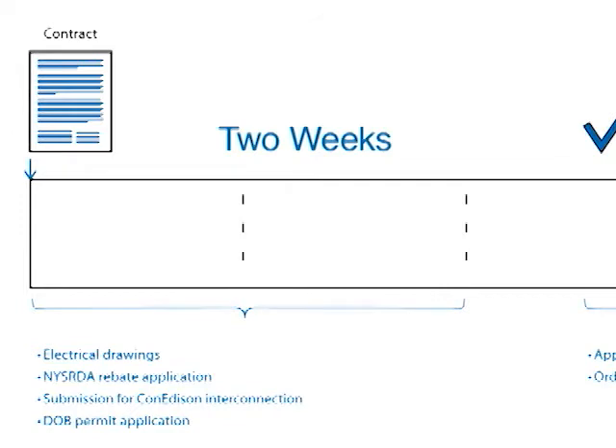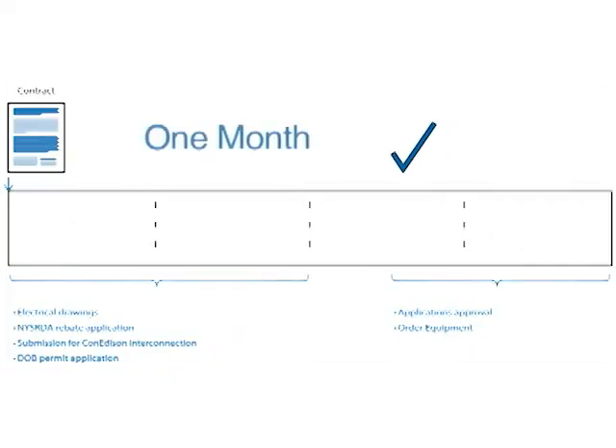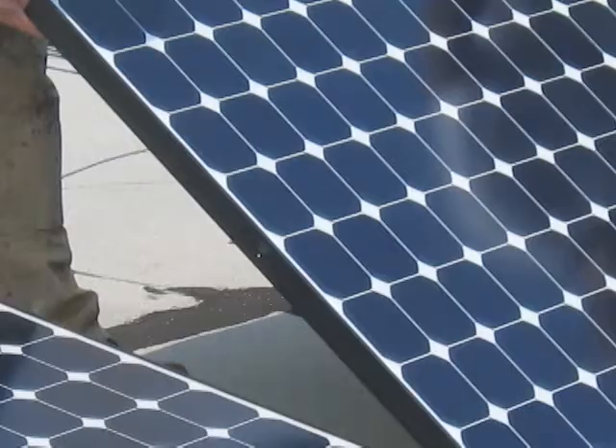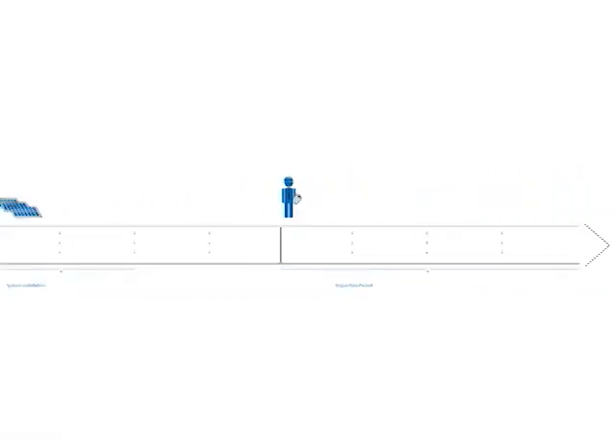Once we receive a contract, it takes about two weeks to generate the electrical drawings and submittal packages necessary to secure the NYSERDA rebate and the submission to Con Edison. The New York City Department of Buildings requires a permit for these systems and we submit those applications around the same time. The turnaround time for the state rebate application and utility approval is about one month. Once we get approval, we place the equipment order, which takes about one month to arrive. After arrival, the actual installation takes about two weeks. Once the system is installed and commissioned, we call for all the inspections from the utility and the Department of Buildings. On average, from the time of contract signing, we can complete the system and get all approvals and sign-offs within four to six months.